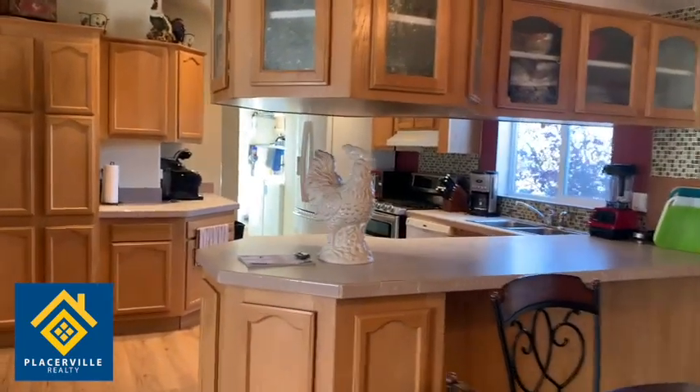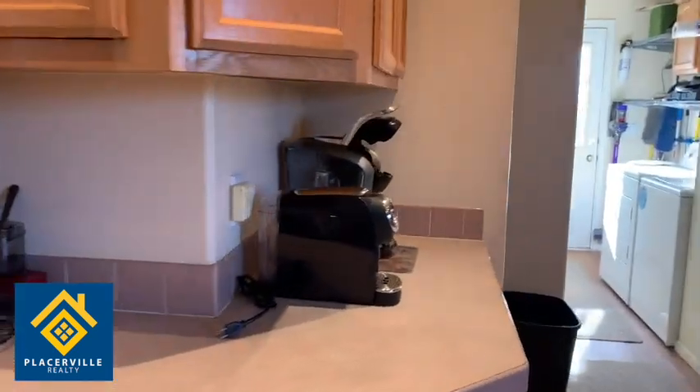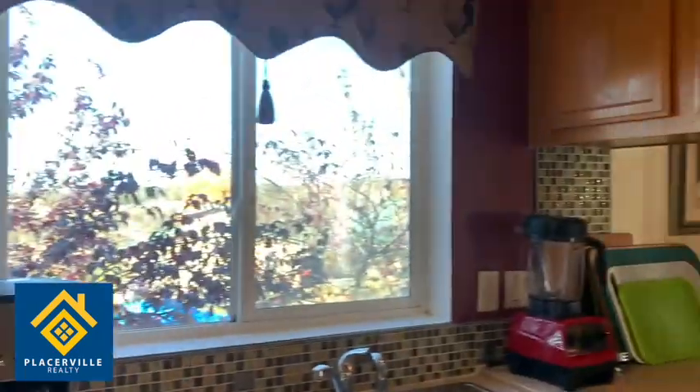Down this way we have all the appliances you would need. Most importantly, coffee makers. There's also a microwave, refrigerator, a range and dishwasher, another coffee maker, and a blender even.